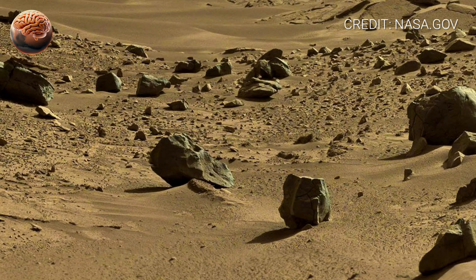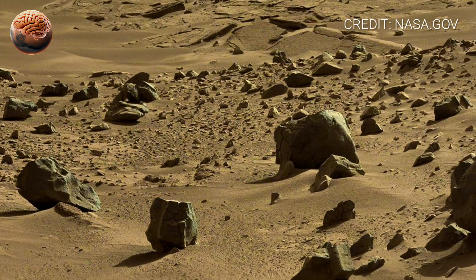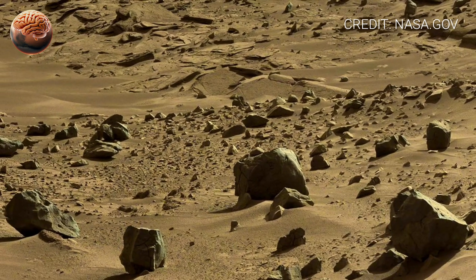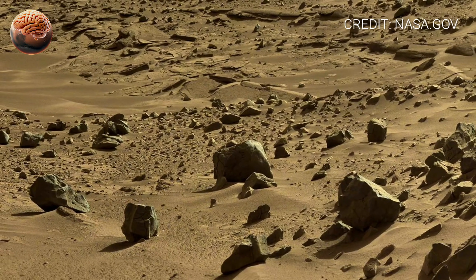As the panorama continues to rotate, the sky comes into view — a soft, dusty glow stretching above the crater. Sunlight filters through Mars' thin atmosphere, casting long shadows and highlighting the textures of the rocks.